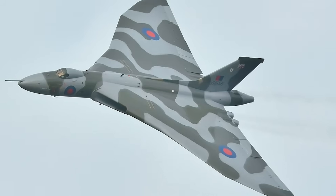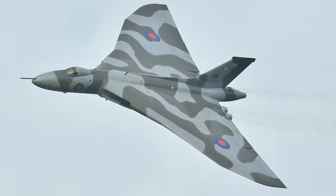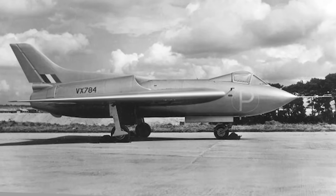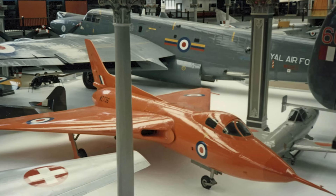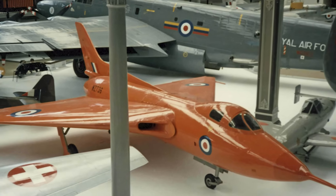Each version contributed vital data shaping what would become the Avro Vulcan — Britain's delta-wing nuclear bomber that served for over 30 years. Though the Avro 707 never saw combat or mass production, its legacy is undeniable: it helped prove the viability of delta-wing and flying-wing concepts, a crucial step in the evolution of modern jet aircraft. Today the surviving Avro 707s are museum pieces, a reminder of an era when Britain dared to push aviation to its limits.